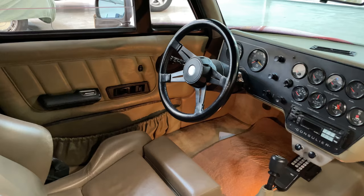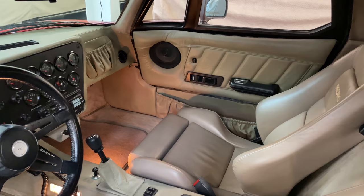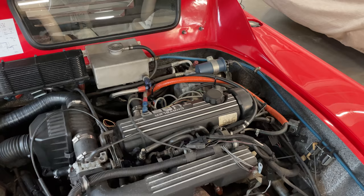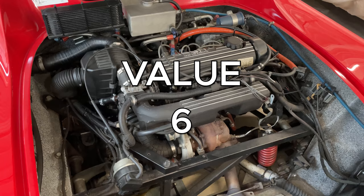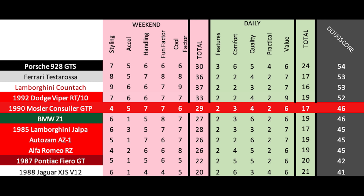Next up are the daily categories. Features — this one doesn't have much and it gets a 2 out of 10. Comfort is okay, it's roomier than you might expect but not exactly a luxury car and it gets a 3 out of 10. Quality is fine — it's not particularly exceptional or luxurious, but the Chrysler engine is easily fixable with readily available parts and it gets a 4 out of 10. Practicality is normal for a two-seater like this and it gets a 2 out of 10. Finally, value — these sell for more than you think, likely into the $60,000 to $70,000 range, maybe even more. That's big money for a pretty unknown, odd-looking car with a Chrysler 4-cylinder, but this is fun to drive and rare, so it gets a 6 out of 10, for a total daily score of 17 out of 50. Add it up and the Doug Score is 46 out of 100. The Consulier GTP is a lot more exciting than I was expecting — surprisingly fun to drive, though it's let down by its styling and, frankly, by its sheer obscurity.